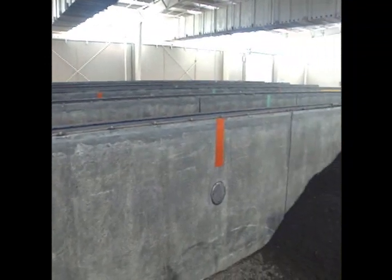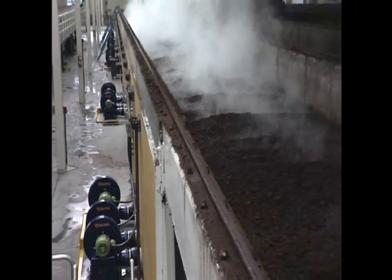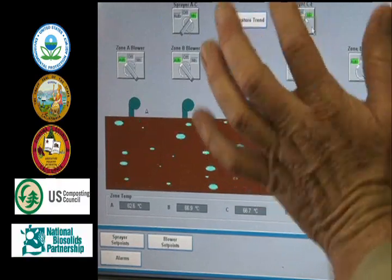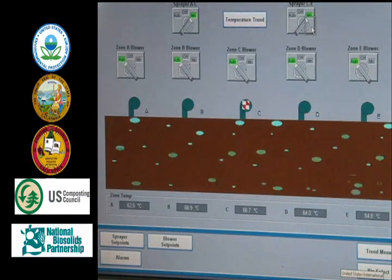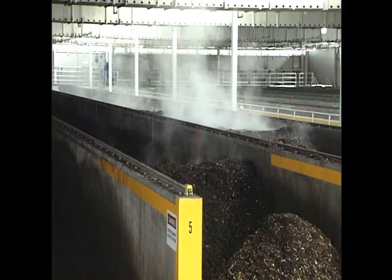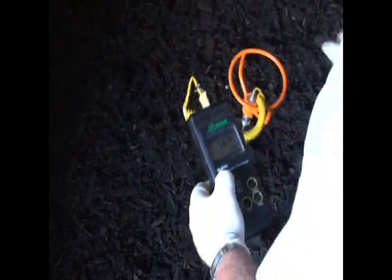The compost is moved down the bin through five temperature control zones. The mixture is allowed to build heat or is cooled with mechanical blowers to maintain the desired temperature range. Temperatures are measured by sensors in the bin walls and are monitored by computer. Regulatory health and safety standards require a minimum temperature of 104 degrees Fahrenheit for 14 days, of which three consecutive days must be at least 131 degrees. Moisture content lost through these elevated temperatures is replaced by adding recycled water through a misting system. Operators monitor these temperatures daily.